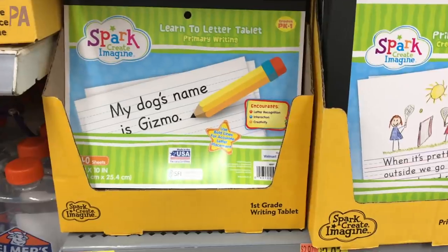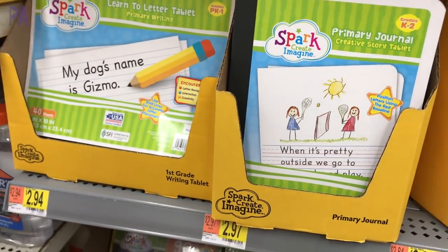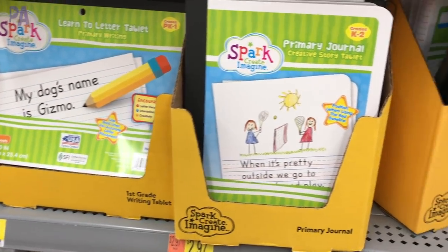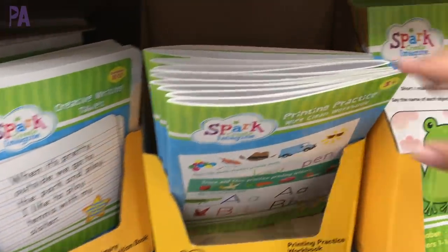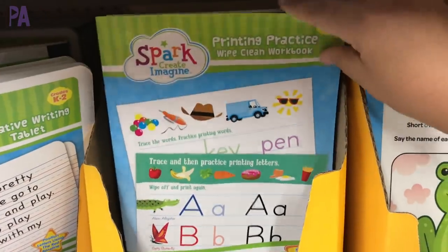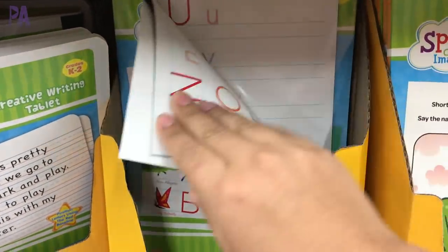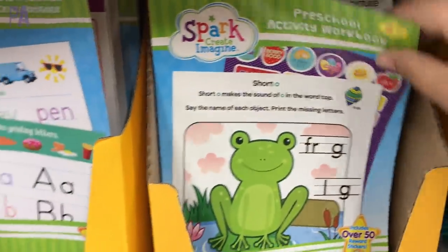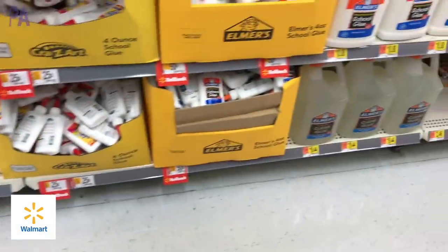I also want to stop and show you these learning items at Walmart from the Spark brand. There's a primary journal, manuscript writing pads, dry erase books for penmanship that you can use over and over again, and some workbooks. If you want to add these to a preschool or homeschool curriculum, that might be a good option for you.